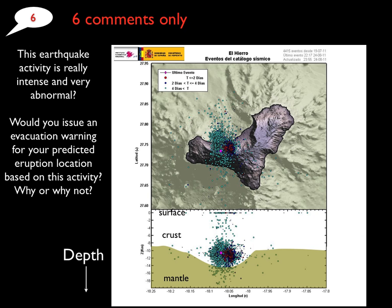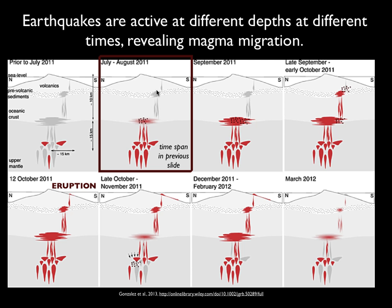In the previous slide, I asked you about this earthquake swarm that was happening here on this island in the Canary Islands, and wanted to know where you thought the eruption was going to occur, and whether it was going to happen soon. We were looking at this time span here — July to August 2011 — and there were lots of earthquakes during that time period.